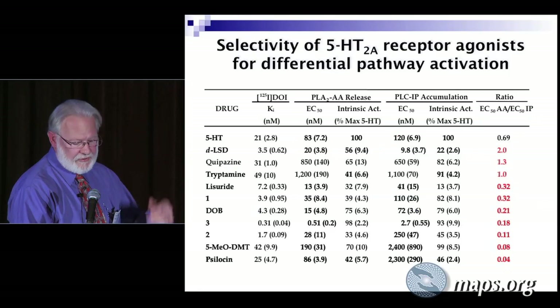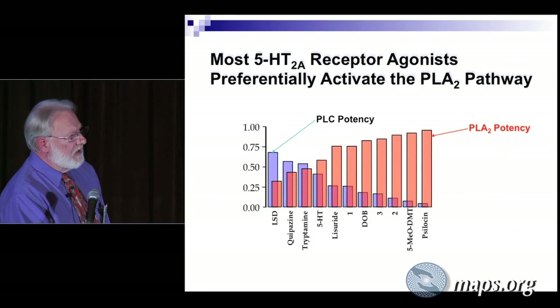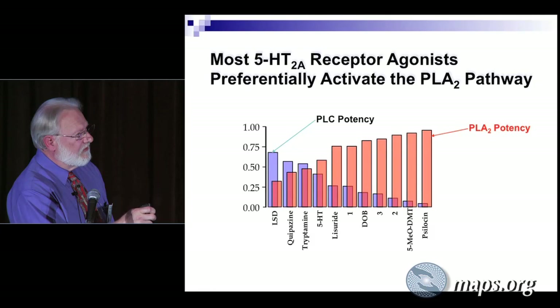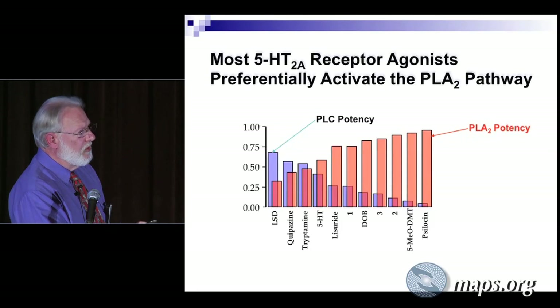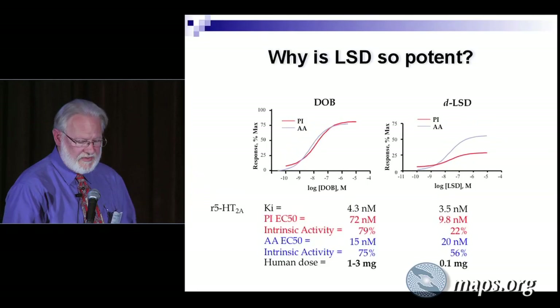Here's a table summarizing ratios for a number of compounds. Here's the PLC potency activation for a number of compounds: LSD is psychedelic; these two are not psychedelic; then we get to phenethylamines, 5-methoxy DMT, and psilocin. The ability to activate the phospholipase C pathway decreases, while phospholipase A2 potency increases in the opposite direction. But we still don't know what's the signal — psilocin is very potent in activating the PLA2 signal, but LSD is more active in activating PLC. So that doesn't get us very far.